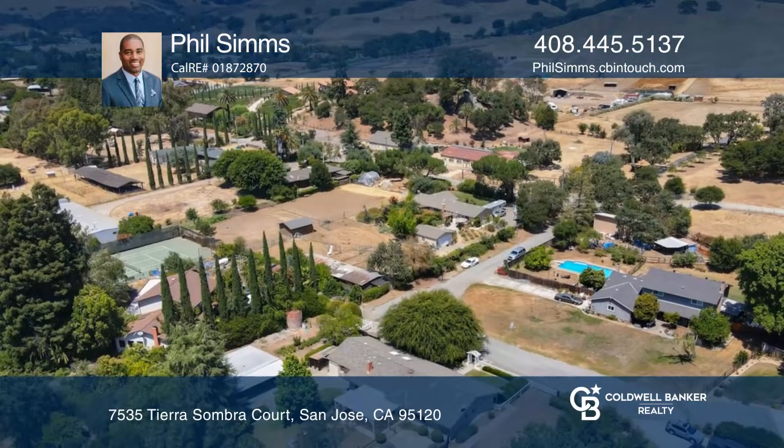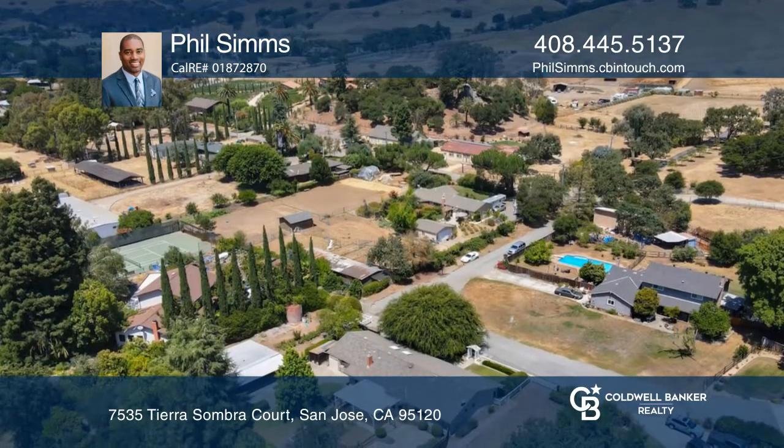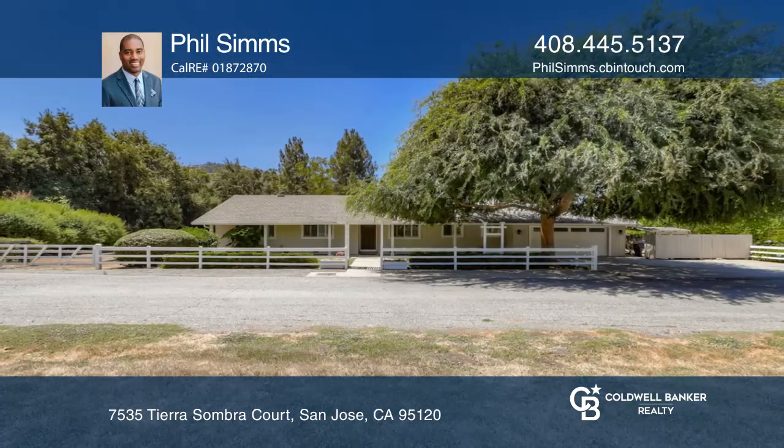Enjoy nearby county parks that offer an abundance of hiking and biking. Plan a tour with Phil Simms today.